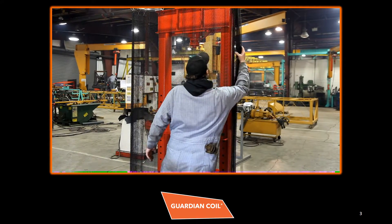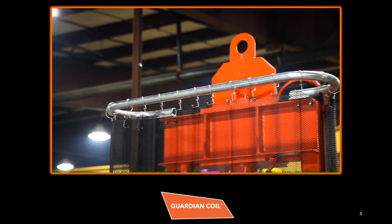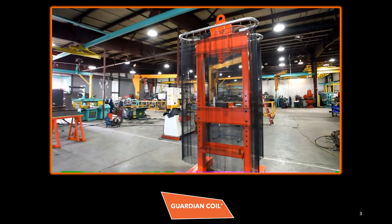Our machine guards capture flying, rolling, or sliding debris, preventing injury to operators and bystanders. Our guards are ASTM-certified, OSHA-compliant, and GSA-approved to prevent injuries and save lives from ejected parts, flying debris, or blast-driven glass shards.